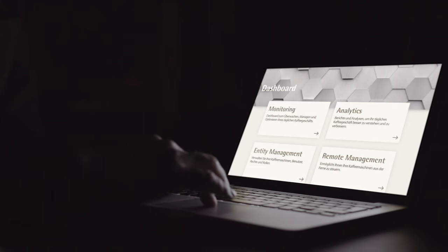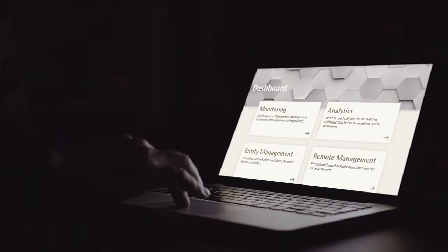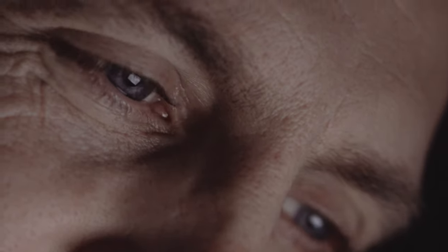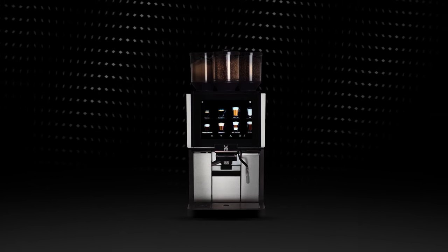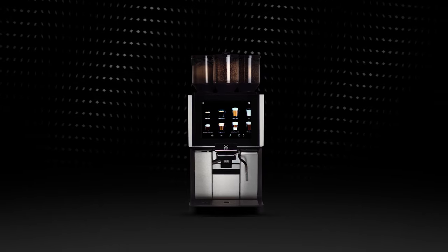And of course, the WMF 1500S Plus can also be integrated into the WMF Coffee Connect digital platform. This lets you keep an eye on your machine at all times, meaning you can make your business operations even more efficient and more profitable.